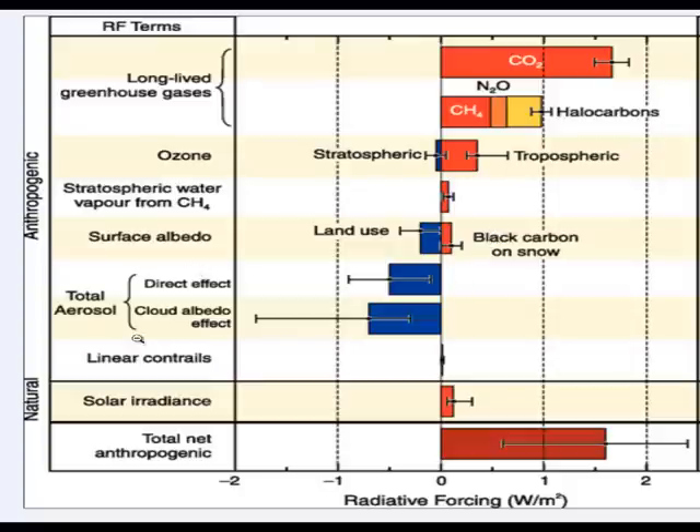Now, aerosols are things put into the atmosphere by pollution — little sulfur particles or polluting particles. Very often these polluting particles reflect the sunlight, and because they reflect the sunlight, they actually have a cooling effect. And then over the last few years there has been an increase in the amount of solar irradiance, so the sun has got slightly hotter. But when you add it all up — the negatives and the positives — we can see that there's a total net anthropogenic change of just over 1.5 watts per meter squared. And that 1.5 watts per meter squared, if you multiply it by the total area of the Earth, would be a lot of extra energy — and that's what's causing planet Earth to warm up.